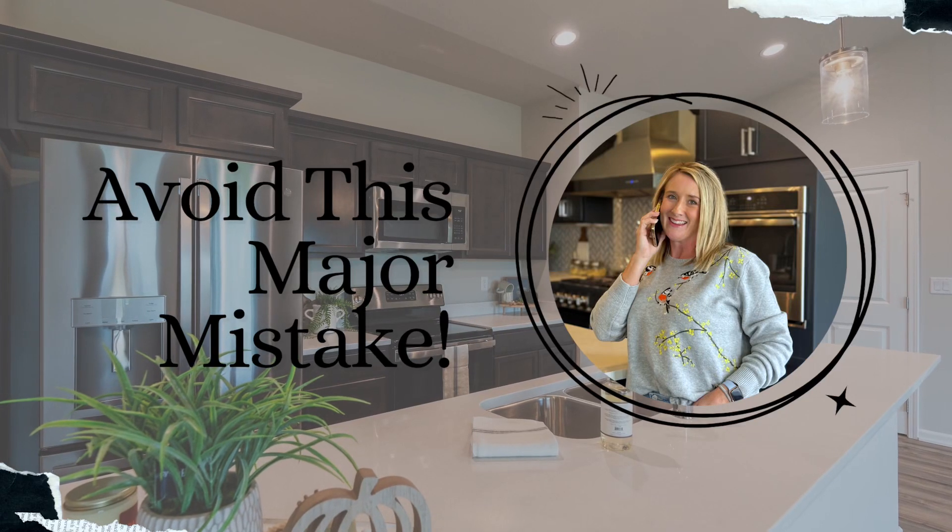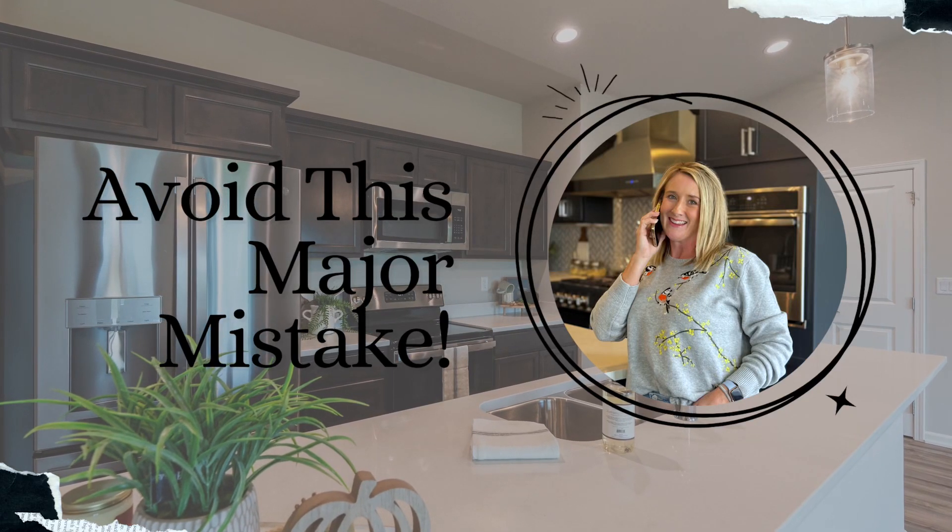Avoid this major mistake before listing your home. If you're thinking of selling soon, don't make this mistake: skipping pre-listing fixes and updates before you list your home. I know it can be tempting to not spruce things up and just price accordingly, but here's the thing.